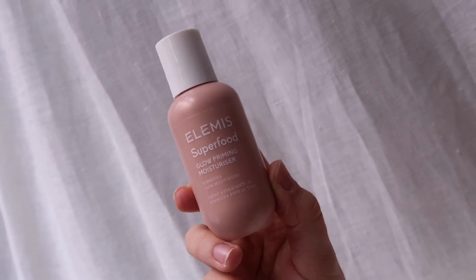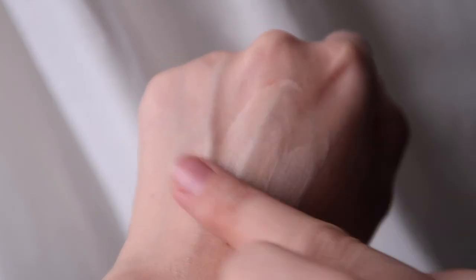I've got two to talk about — I couldn't pick one. The first one is the Elemis Superfood Glow Priming Moisturiser. This feels more like a moisturiser but it's got this pearly glow to it. It smooths very easily around the skin and feels really hydrating — somewhere between a moisturiser and a primer. It feels like it's made by a skincare brand but I class it as makeup. Really, really fab.